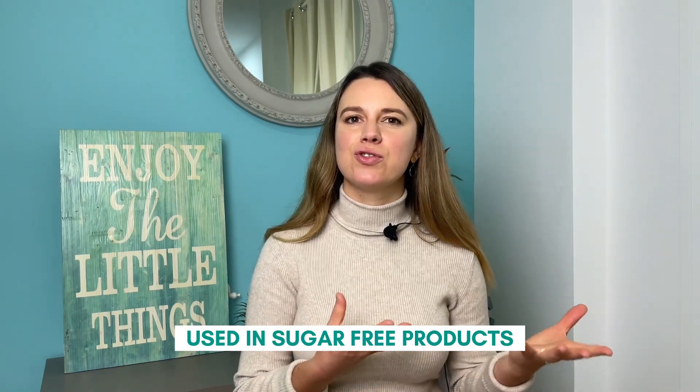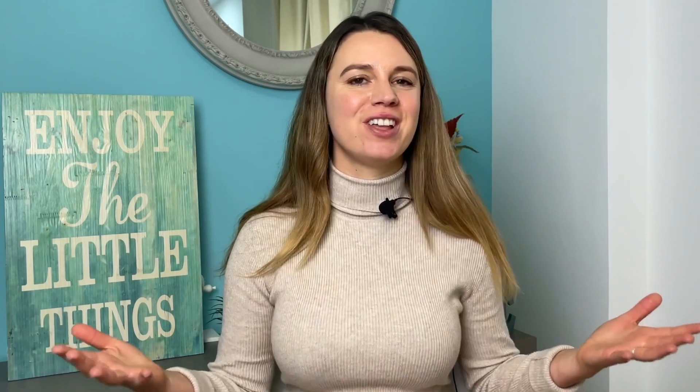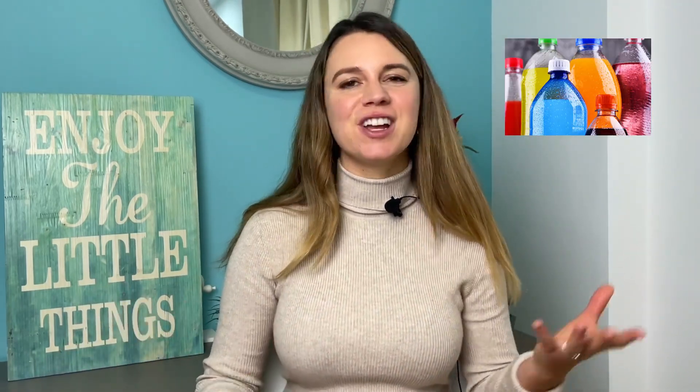Sorbitol is a sugar alcohol that is commonly used in sugar-free products like gums and candies. It can also be found in fruits such as apricots, plums, and nectarines. Maltodextrin is a carbohydrate that is often used as a thickener or filler in processed foods, and is also used in sports drinks and other supplements. Sucralose is an artificial sweetener often used as a substitute for sugar in soft drinks, baked goods, and candy.